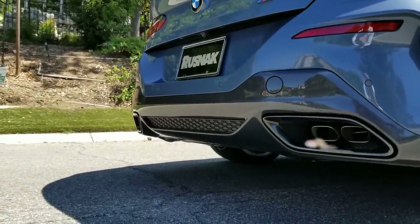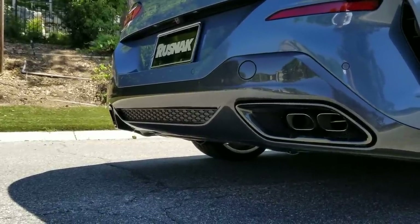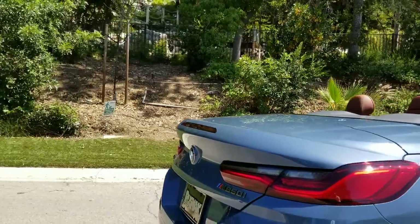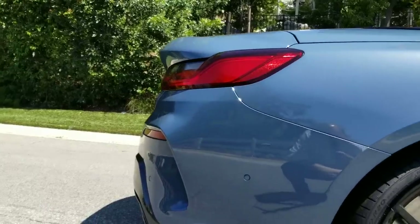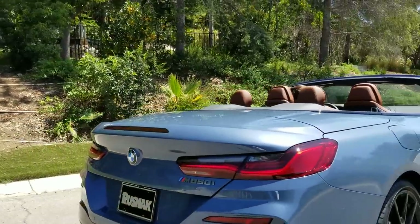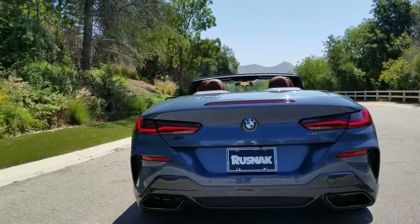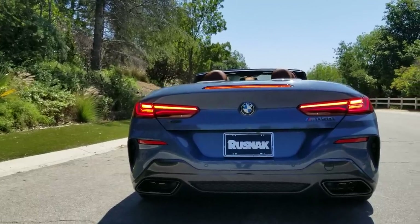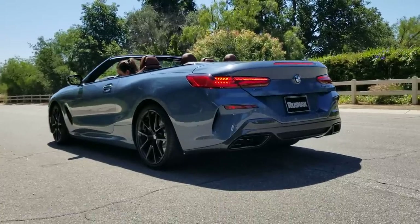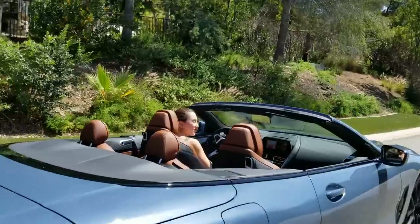It was amazing driving up here today in Sport mode — how lively the exhaust was. Everybody was looking, and it's not overly loud. It definitely sounds very customizable; it doesn't sound like a factory exhaust. Check out those rear lights — can you hit the brakes? Check out those LEDs. Let's go look at the power plant and check out the monster underneath the hood.